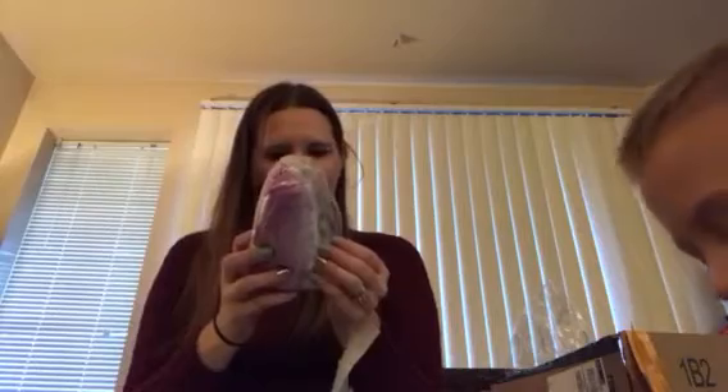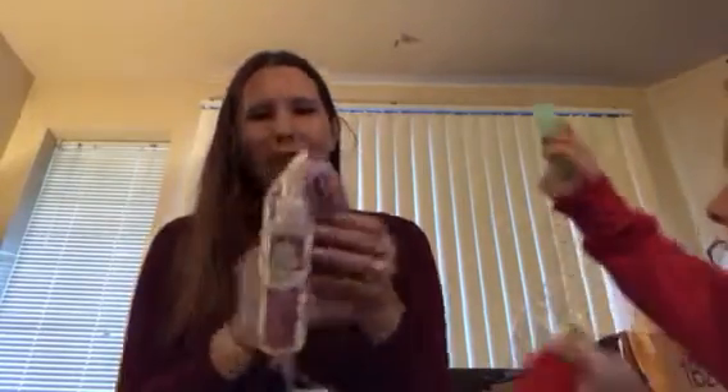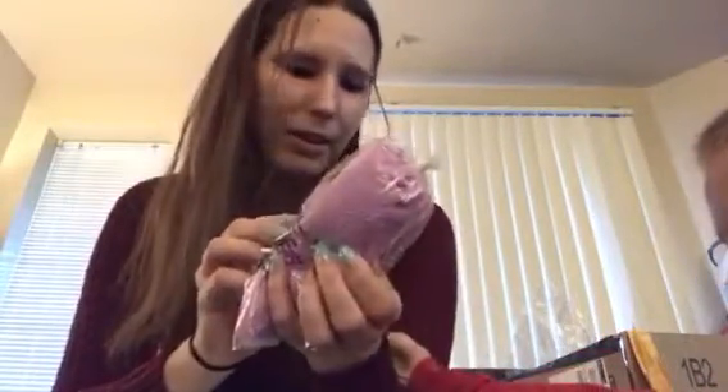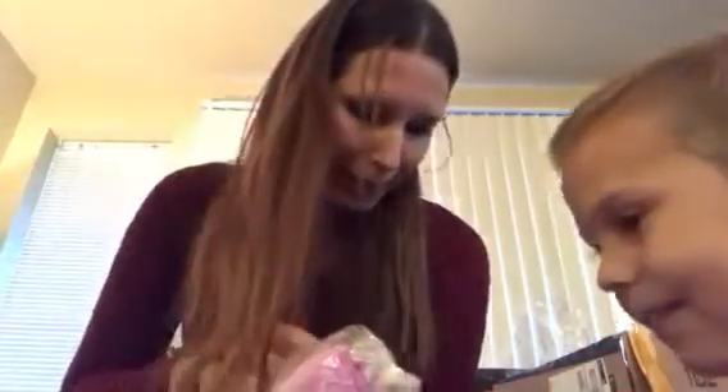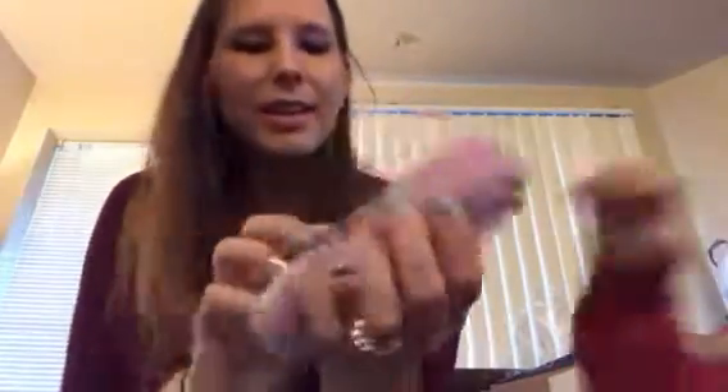Oh, this is a soothing lavender yoga mat cleaner with a towel. This is from Oxy Vibes. I actually have a yoga mat — I need to start using it now.